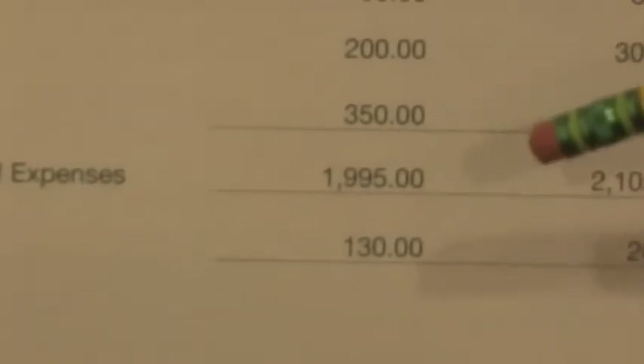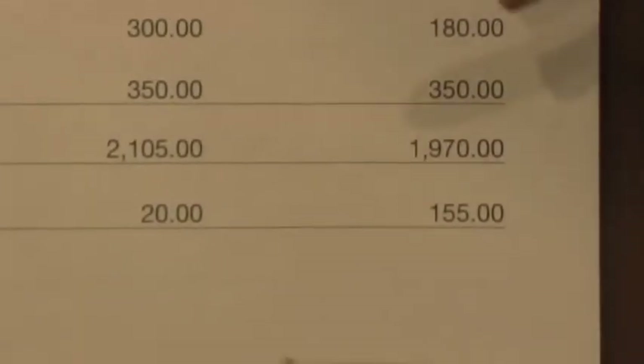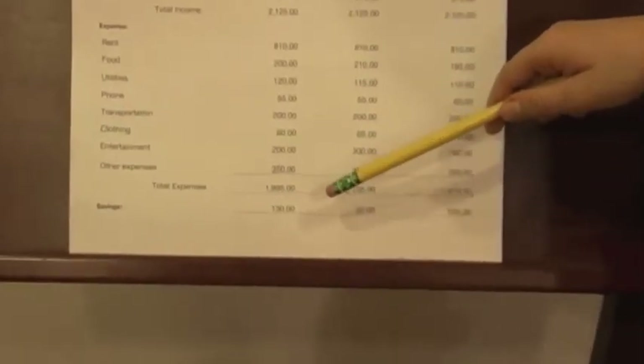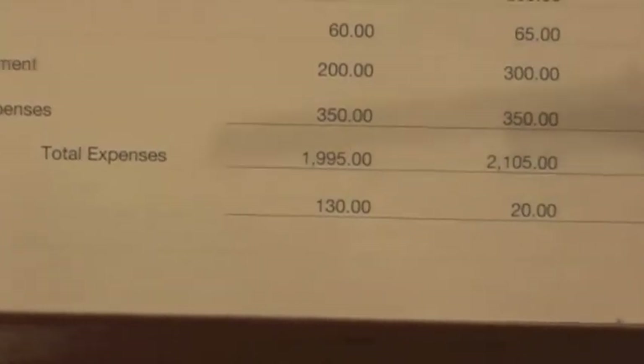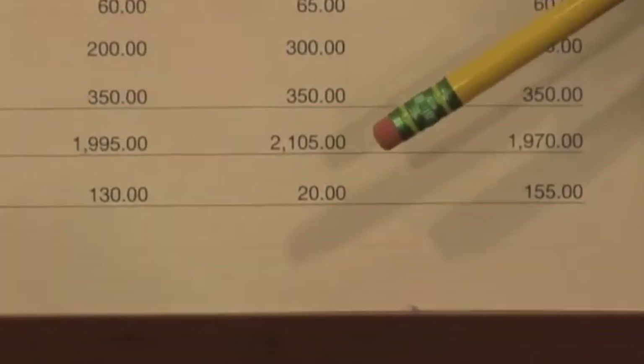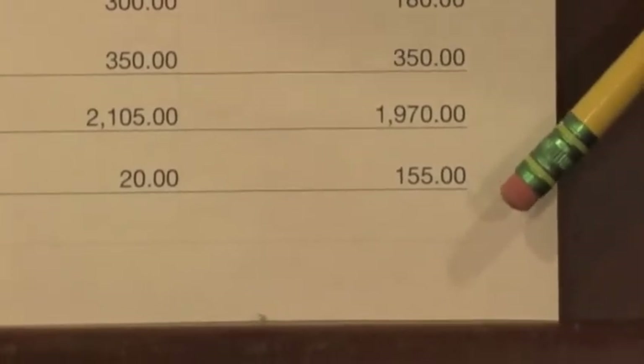My total expenses for month one will be $1,995, month two will be $2,105, and month three will be $1,970. My savings for month one will be $130 — I'm a firefighter and just started out. Second month I only have $20, and my third month I saved $155.